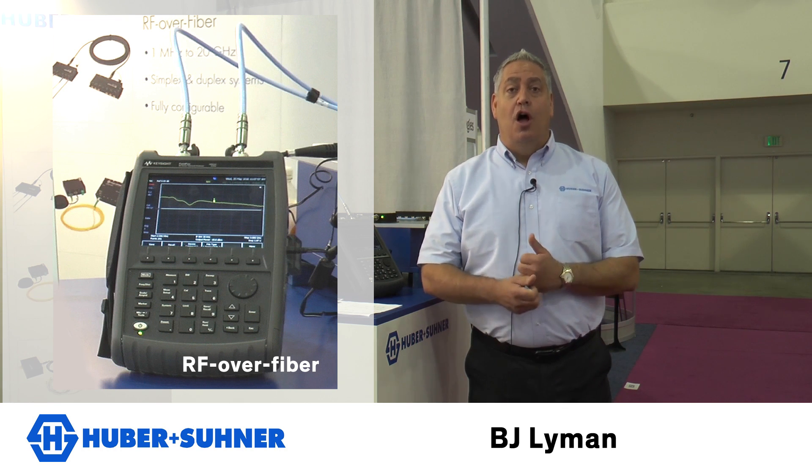The advantage of this technology is two-fold. First of all, it does cannibalize a lot of traditional RF cabling, but that is a tremendous weight reduction and cost reduction to the end customer. Also inclusive is the lower loss performance of light as well as the secure nature of fiber optic cabling. So we're finding these niche applications for this high value system approach.